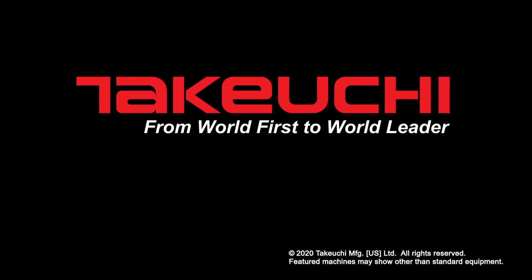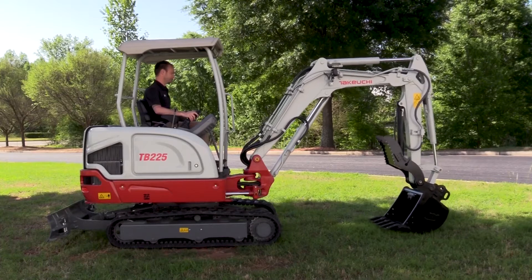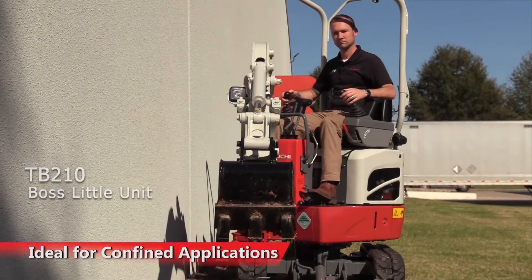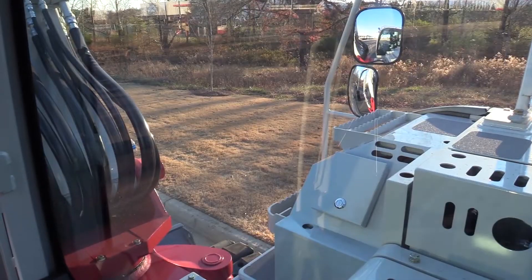Takeuchi has been revamping and growing its excavator lineup in 2020 in a big way. The company now has 14 excavators you can choose from, ranging from its smallest digger, the TB210, up to the TB2150, which is the brand's largest and most powerful excavator.